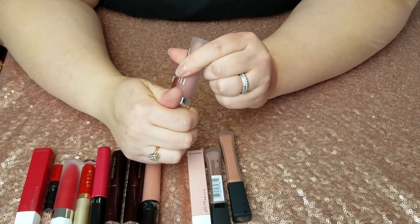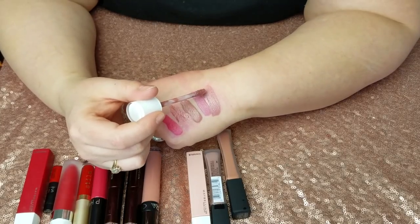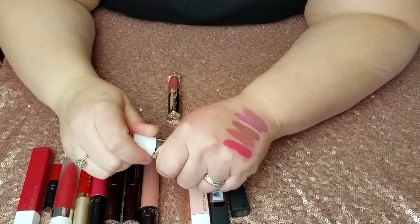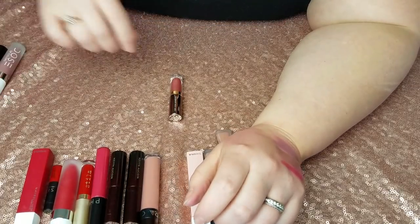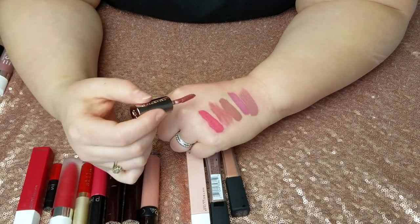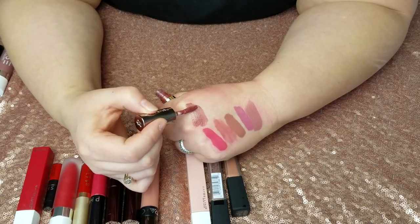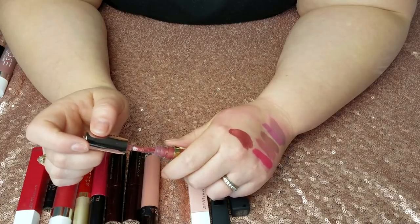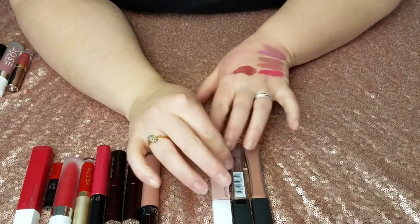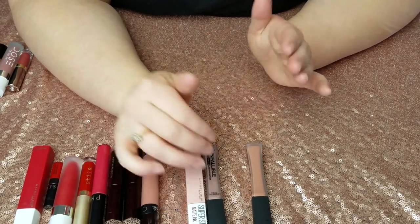This is Dose of Colors Stone — such a pretty color and Dose of Colors is my all-time favorite liquid lipstick formula. It dries down to a taupey gray which I like, and I'm keeping it — end of story. This is Urban Decay Amulet liquid lipstick. A lot of people had bad luck with these but I loved this one — I can't vouch for the others but for me it was amazing. I love that it's a little bit metallic but not over the top, just kind of shimmery. Love it, keeping it.